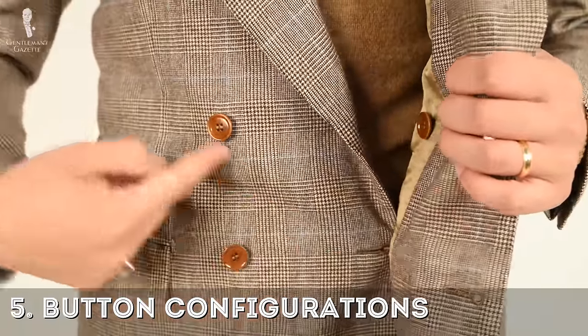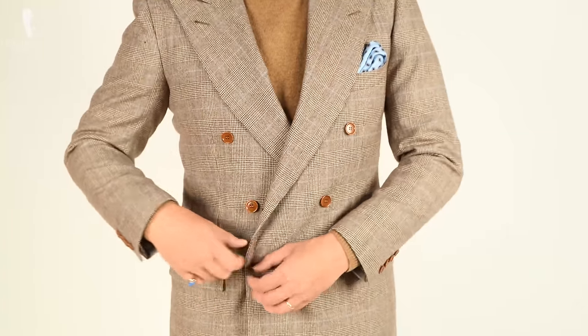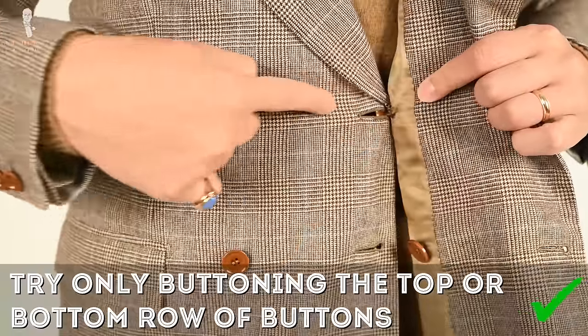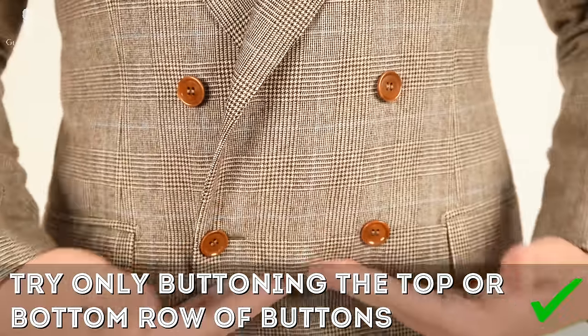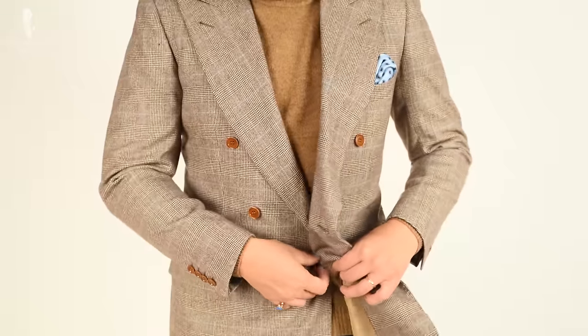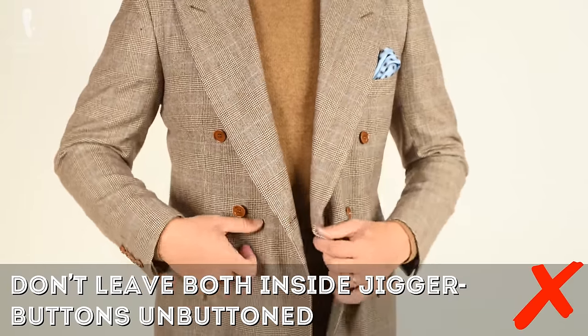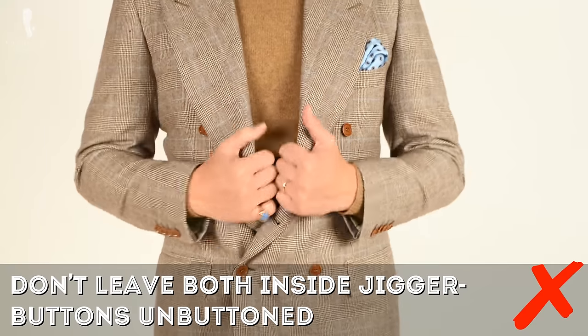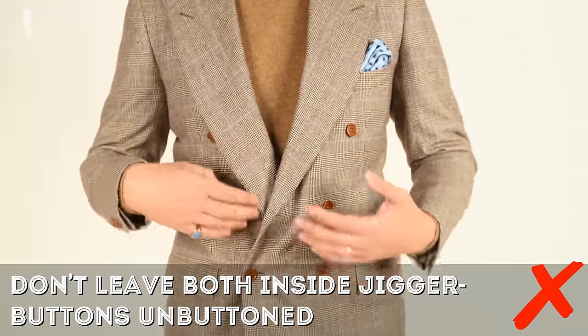Five: play with your button configurations. Most double-breasted jackets come in a 6-2 configuration — six buttons, two of which are buttoned. Traditionally, you'd button the two lower ones for a more formal look. Alternatively, you can leave the bottom button undone, or button just the bottom row. You can also unbutton the jigger button on the inside, which causes your lapel to be less structured and therefore more casual. Avoid buttoning only the outside bottom with the inside top jigger, as it creates an asymmetrical look that appears unintentionally off.